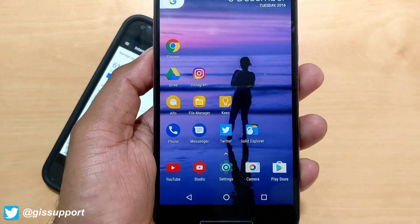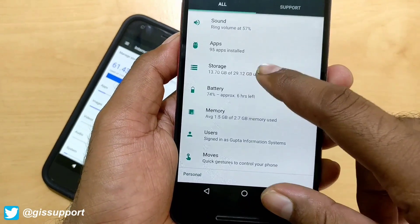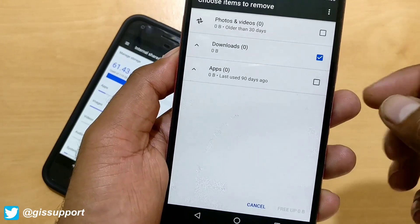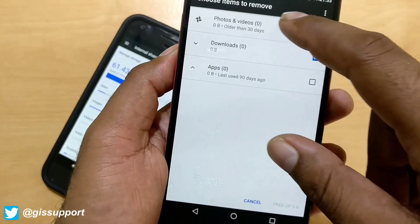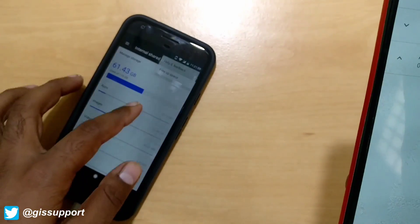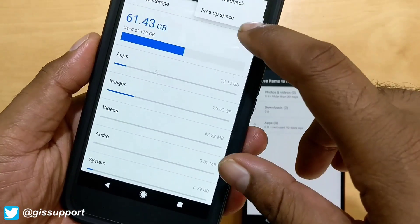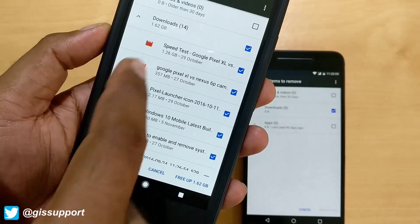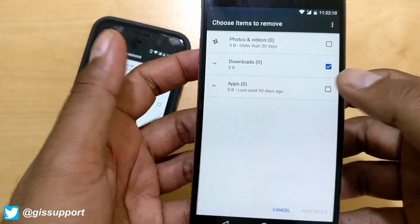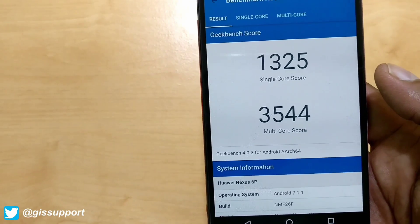Another important feature in 7.1.1 is storage management. You go to Settings > Storage and you'll see a 'Free Up Space' option. It shows your downloads and files. Google gives 200GB of unlimited storage on Pixel phones, but you can also use this Free Up Space feature on the Nexus 6P and 5X running Android 7.1.1 to see downloaded files and clear storage.